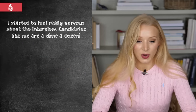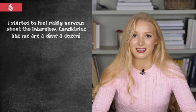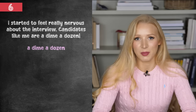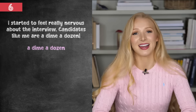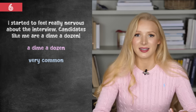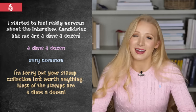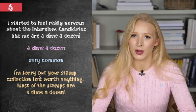I started to feel really nervous about the interview. Candidates like me are a dime a dozen. A dime a dozen is our sixth idiom — and it's funny because we don't have dimes in the British monetary system, that's an American coin, but we still use it. A dime a dozen means very, very common. Candidates like me are a dime a dozen — there are loads of candidates just like me, I don't have anything special. For example: most of the stamps in your collection are a dime a dozen.